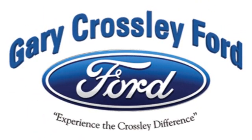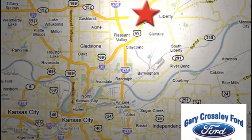Discover the Crossley Difference today. Visit us at 8050 North Church Road in Kansas City, in the Liberty area at I-35 and 152 — just 10 minutes from downtown.